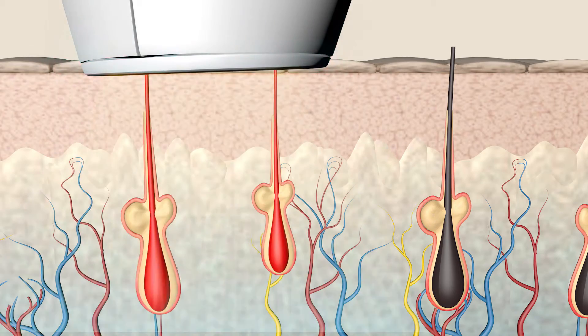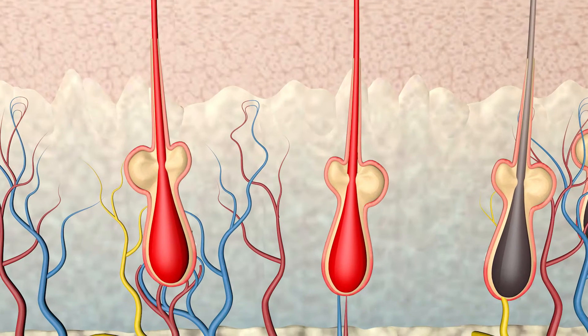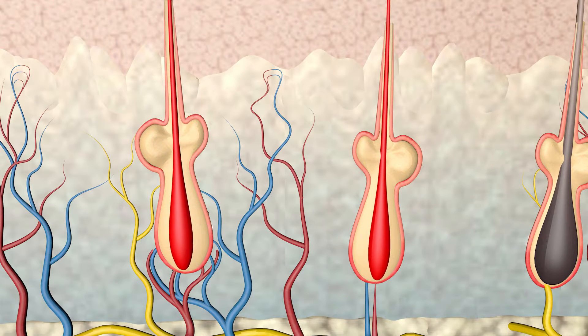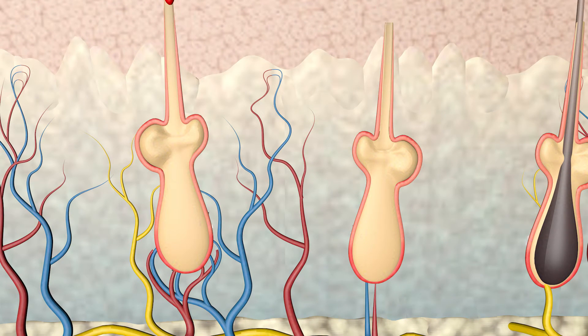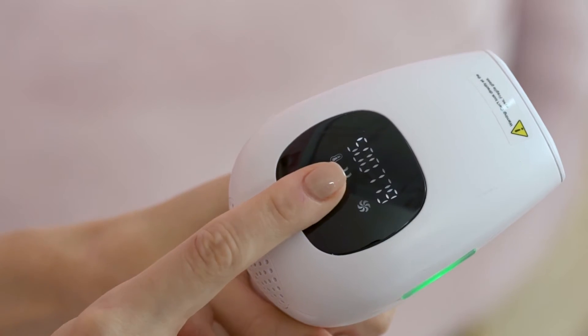5 energy level settings suitable for different skin sensitivities. 100% safe and painless hair removal, caring for your skin gently. Two models for your selection, making hair removal much easier and your skin more smooth.